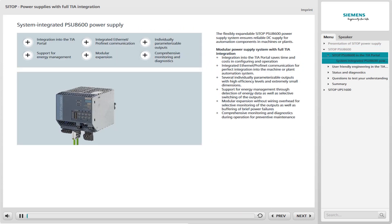The flexibly expandable SITOP PSU-8600 power supply system ensures that automation components in machines or plants are supplied reliably with direct current, usually 24 volts. The SITOP PSU-8600 power supply system is outstandingly well integrated into the Siemens automation environment.